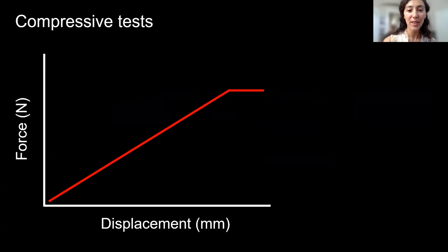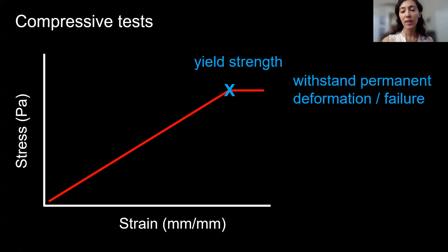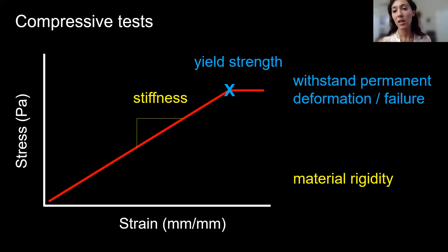I tested those bone cubes in compression on a material testing machine, running over 700 tests during my PhD. The output is a force-displacement curve: as the plate pushes down, force climbs with displacement, until the material permanently deforms at the yield point and won't return to normal even when force is removed. I converted this to a stress-strain curve based on the cube's area to standardize all tests. I calculated yield strength — the ability to withstand permanent deformation — and stiffness, which is material rigidity.